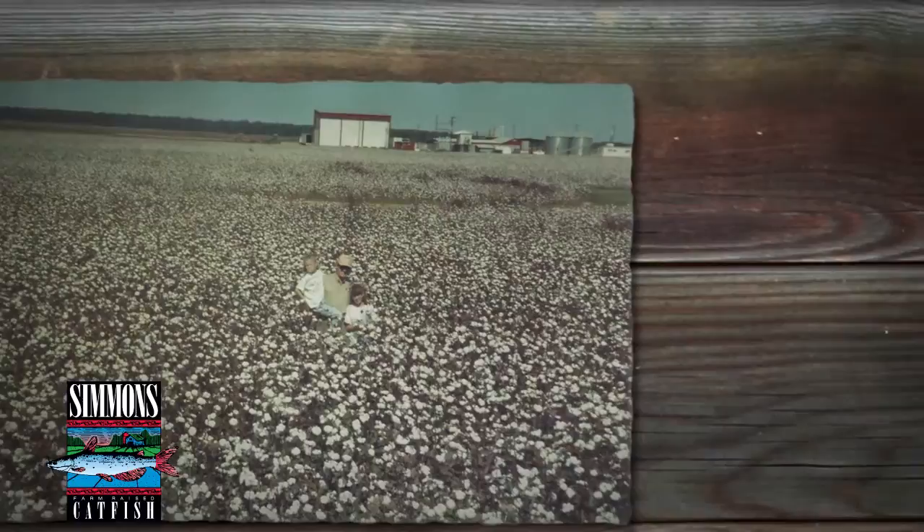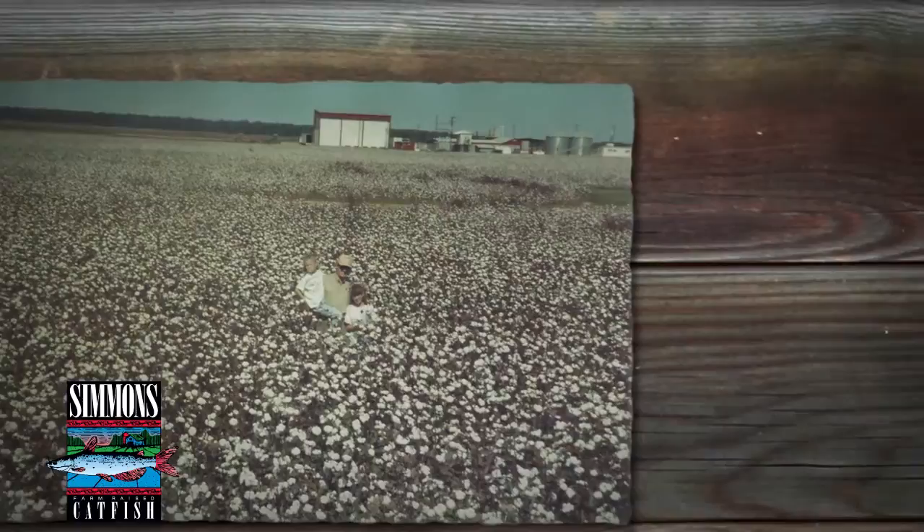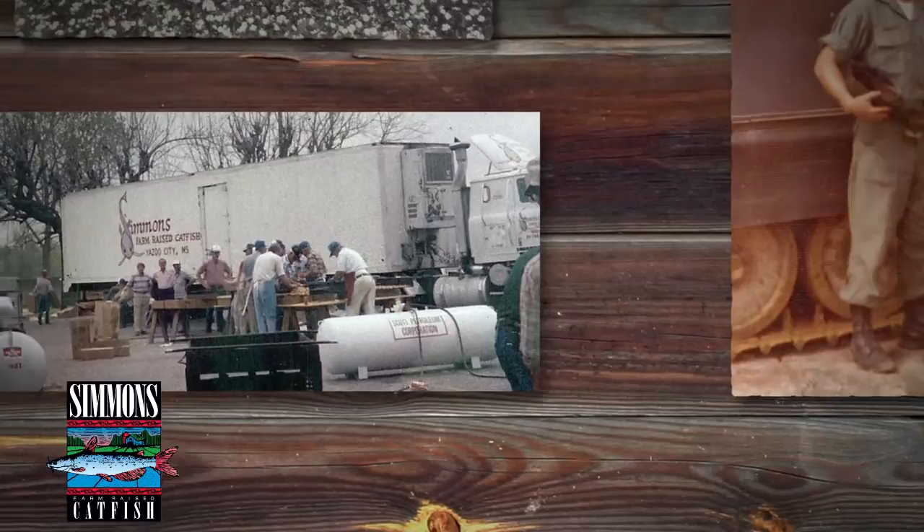I think that I always wanted to be a farmer. My family grew cotton and soybeans and we had some cattle, but cotton was the primary crop. Right after college and after I did a little time in the Army, I decided I wanted to come back here and start farming. But Harry had a new vision: catfish — a novel idea back in the 70s.